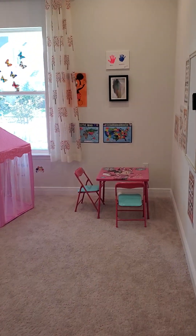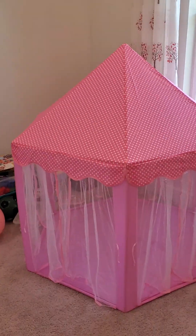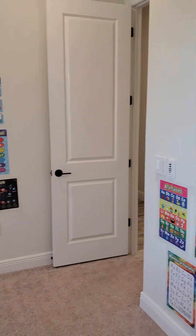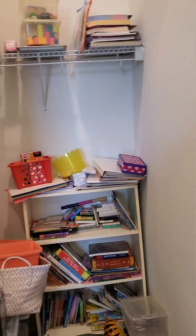Across the hall here is a second guest bedroom — they've got it set up as a little playroom. It also has a little walk-in closet.